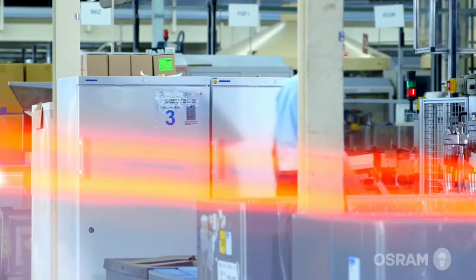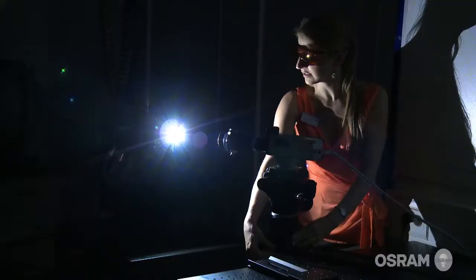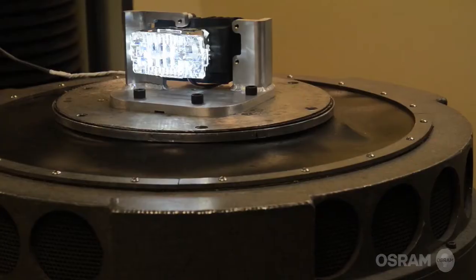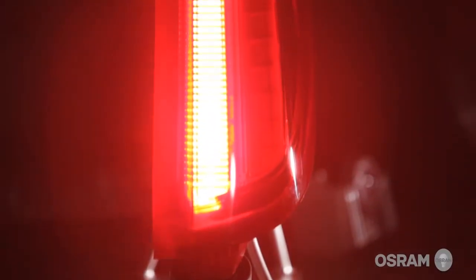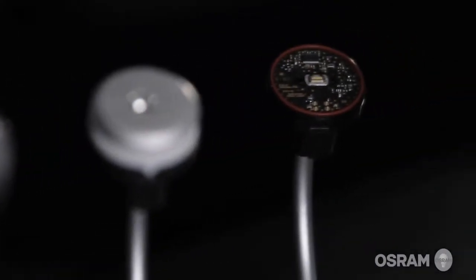As the leader in the global automotive lighting market, we define the production standards for halogen, LED and laser lighting, with more than 300 million lamps and modules produced per year, a quantity comprised of more than 220 different lamp types.